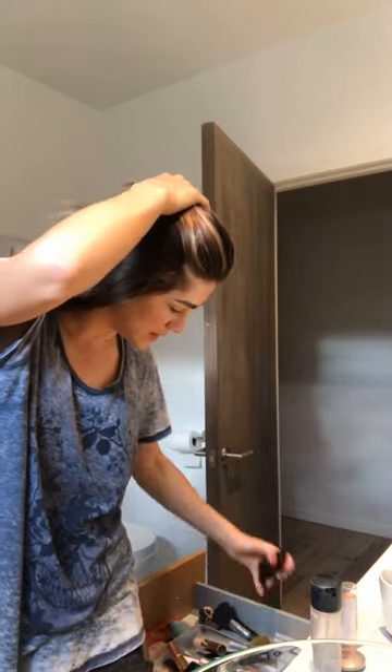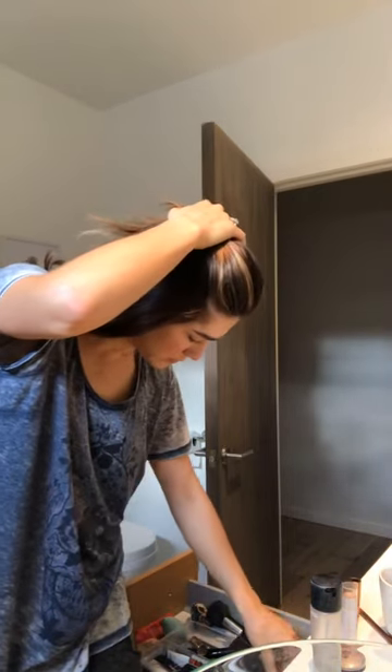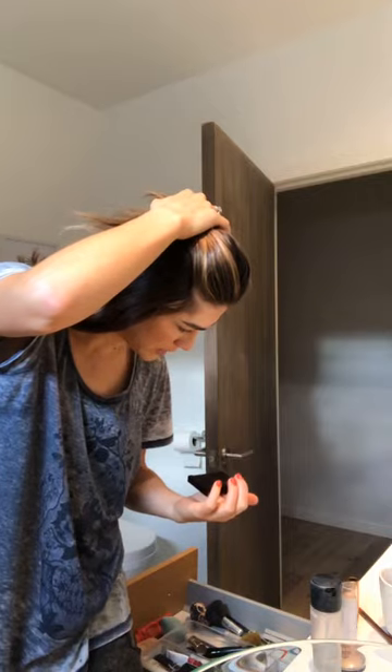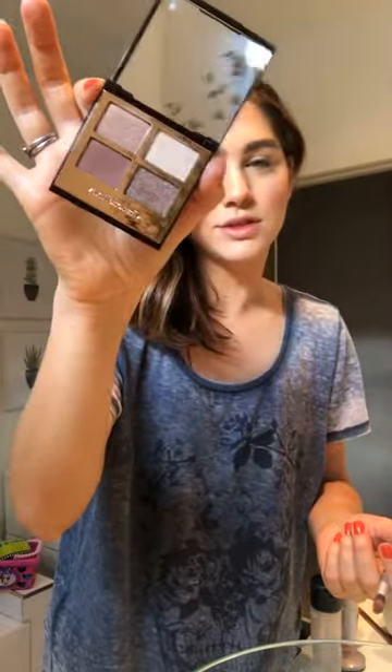The next thing I want to show you guys is this Charlotte Tilbury palette. I really love her stuff. I just bought this - it's the Exaggerize palette. I'm such a sucker - she did the makeup for the Victoria's Secret angels for the show, and then she showed how she made the angels look so gorgeous using all of her products, and then I bought them all. Instagram is so powerful. But they're really good products.